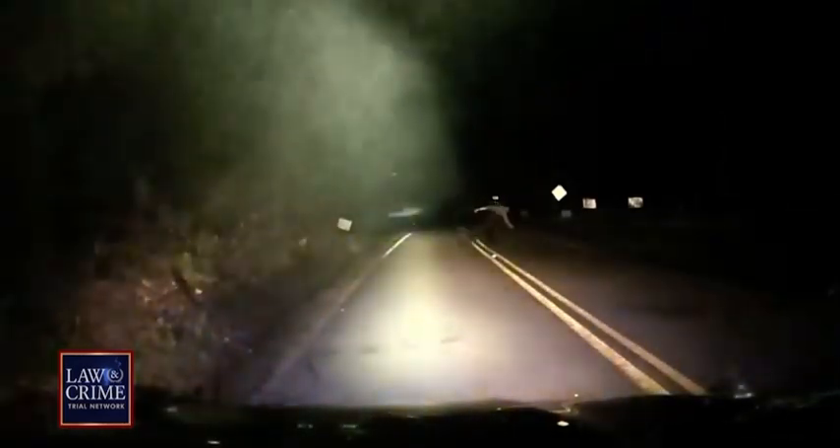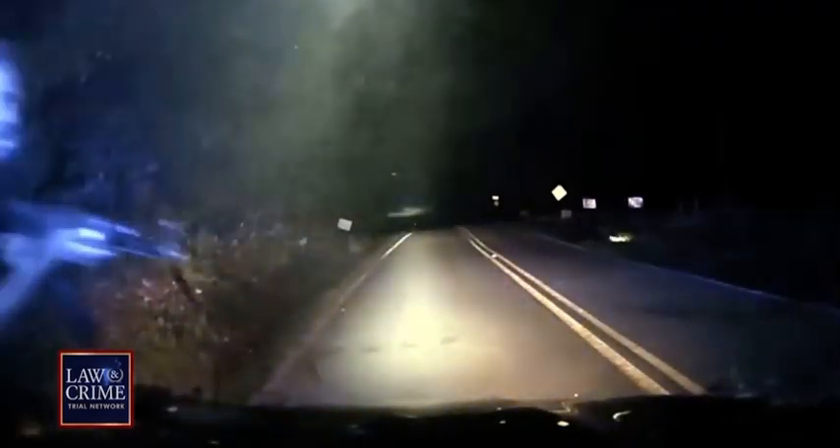For only two seconds, a suspect is seen in front of the squad car, gun in hand. Officer Gordy's body camera video captures these same moments from another perspective. 'He's on my car, he's on my car!'